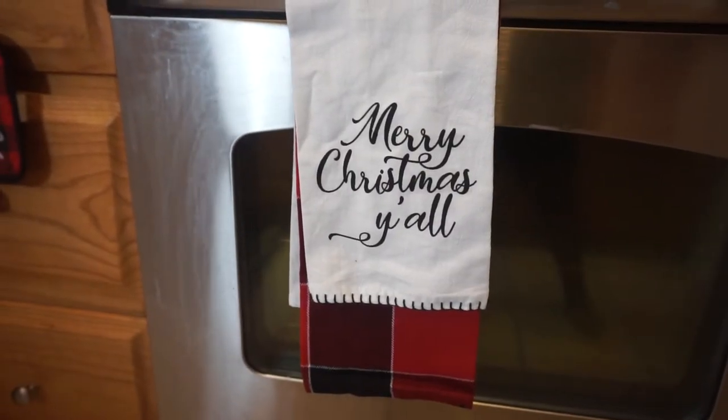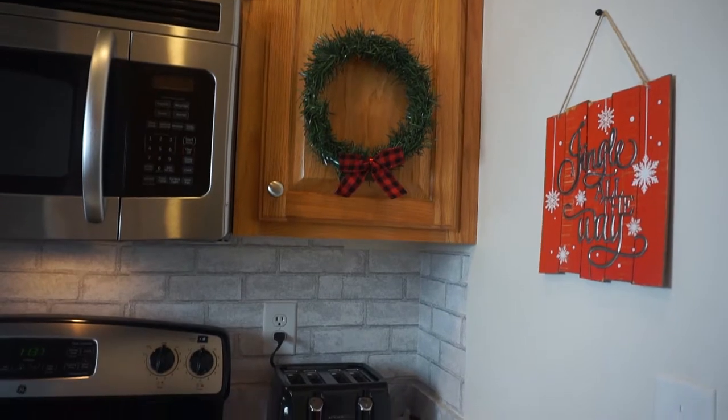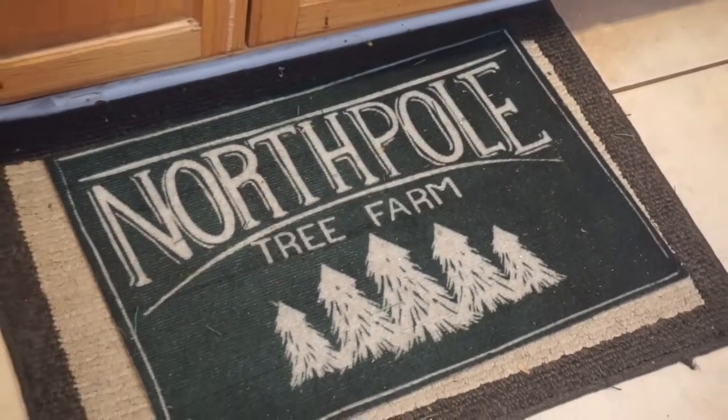This is the ending of the kitchen portion, but please don't leave — stay and stick around to see the other half of the video where I'll be decorating and cleaning my dining room area. I also found this rug from the Dollar Tree for a dollar!